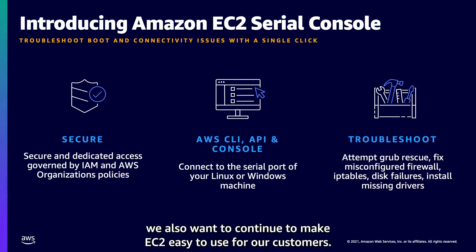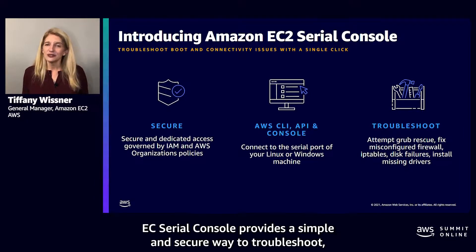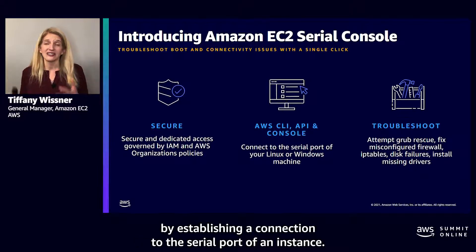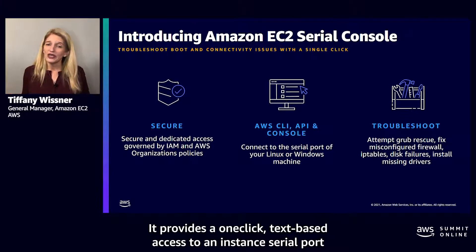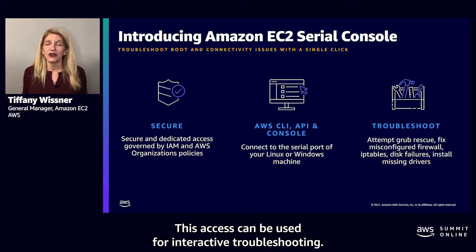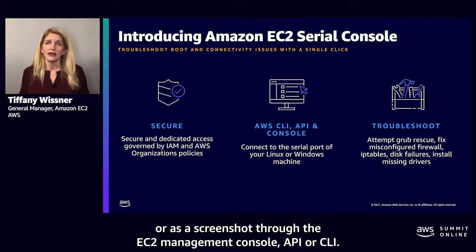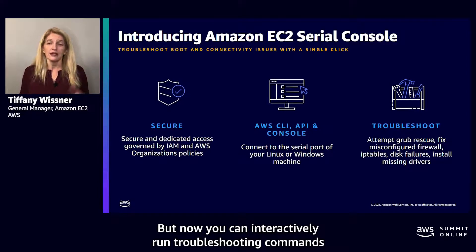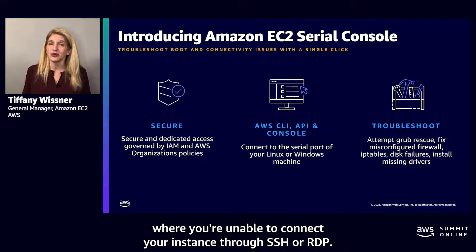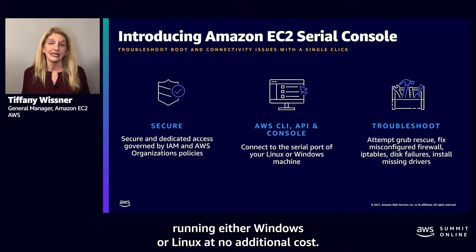Beyond individual instances, we also want to continue to make EC2 easy to use. The interactive EC2 serial console is now generally available. It provides a simple and secure way to troubleshoot boot and network connectivity issues by establishing a connection to the serial port of an instance — a one-click, text-based access just as though a monitor and keyboard were attached. Previously you could only get serial console output as logs or screenshots, but now you can interactively run troubleshooting commands for resolving boot and network configuration issues. The EC2 serial console is ideal for situations where you're unable to connect through SSH or RDP, and is available for Nitro-based virtual instances running either Windows or Linux at no additional cost.